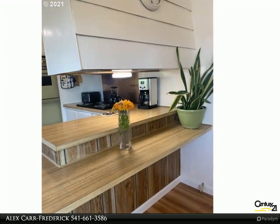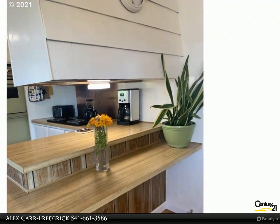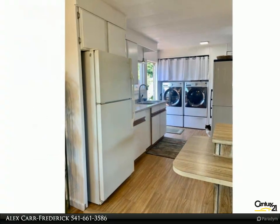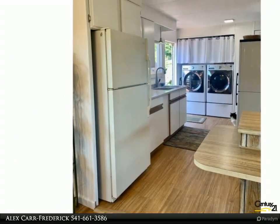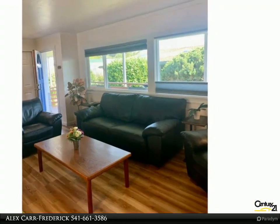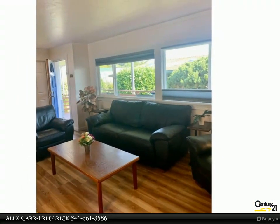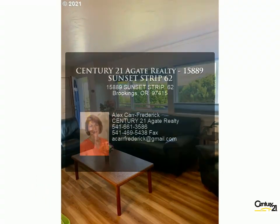home boasts new cooktop, double ovens, washer/dryer, ramped access, and an updated master bath with walk-in shower. Room to park an RV, pets allowed — the perfect location inside this beautiful banana belt of the coast. For more information, review the details below or contact Alex Carr-Frederick at 541-661-3586.